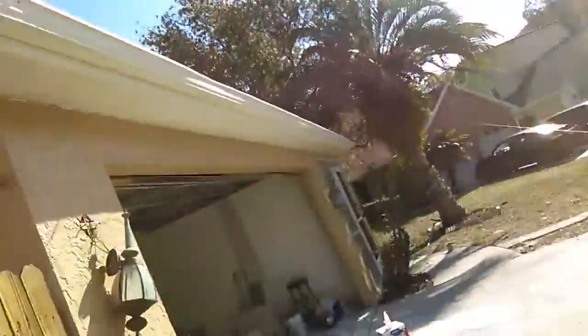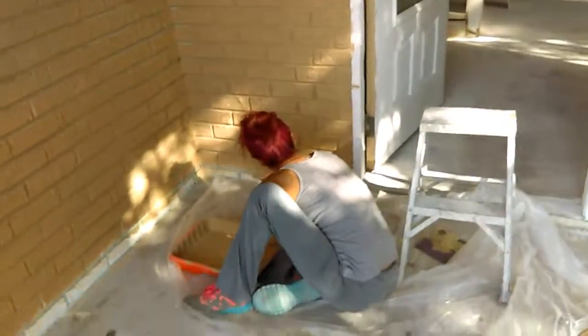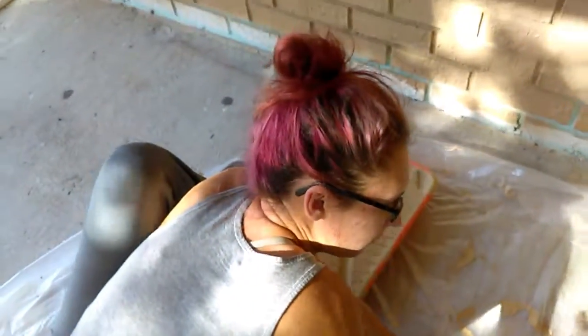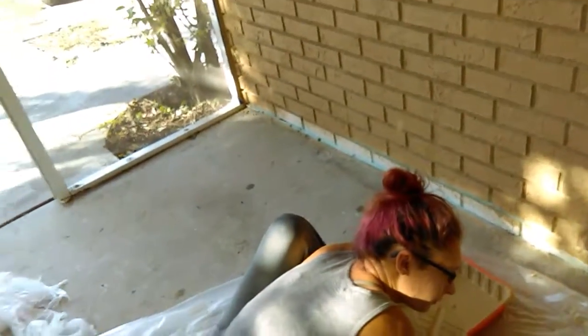I want to show you something cool — I got the girlfriend out here painting! That's the first time. Good job though, I'm surprised you're working, baby. I'm talking to the people, babe — say hi to the people. Hi people!